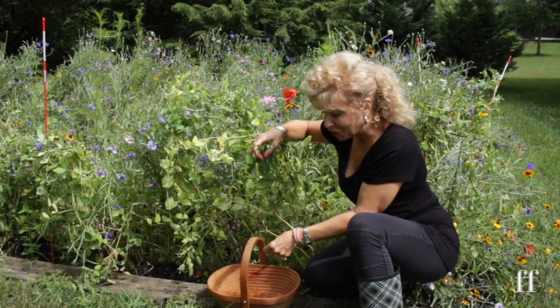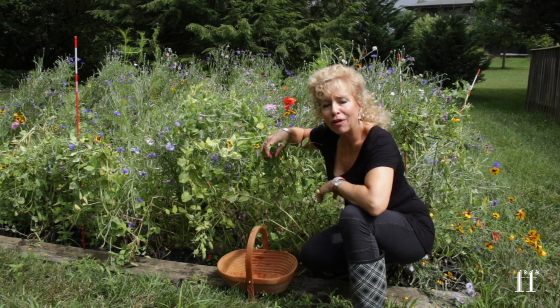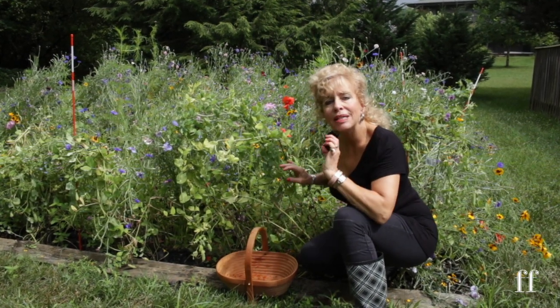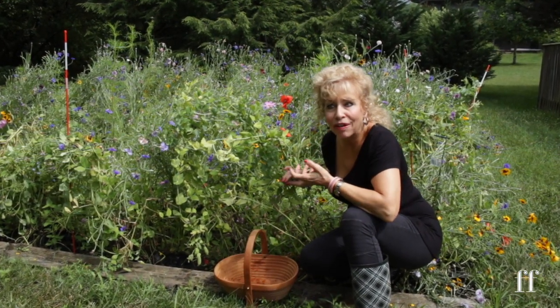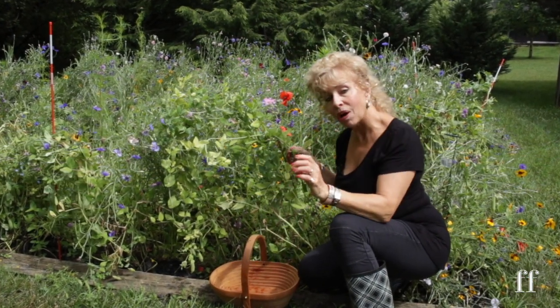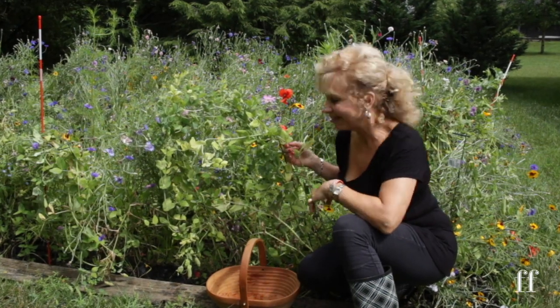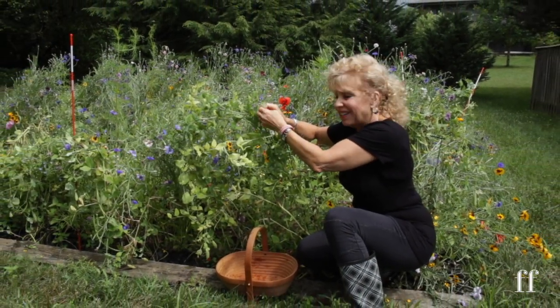This morning I am harvesting the last of my peas, and then I'm going to go up into the kitchen and create a mint pea recipe that can be used as a dip, as a side dish, or as the filling for a spicy shrimp appetizer. I think you'll like it.